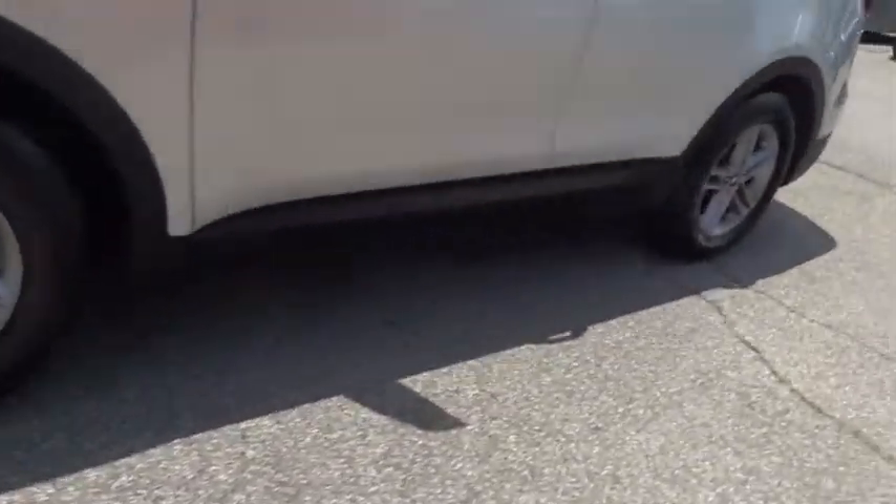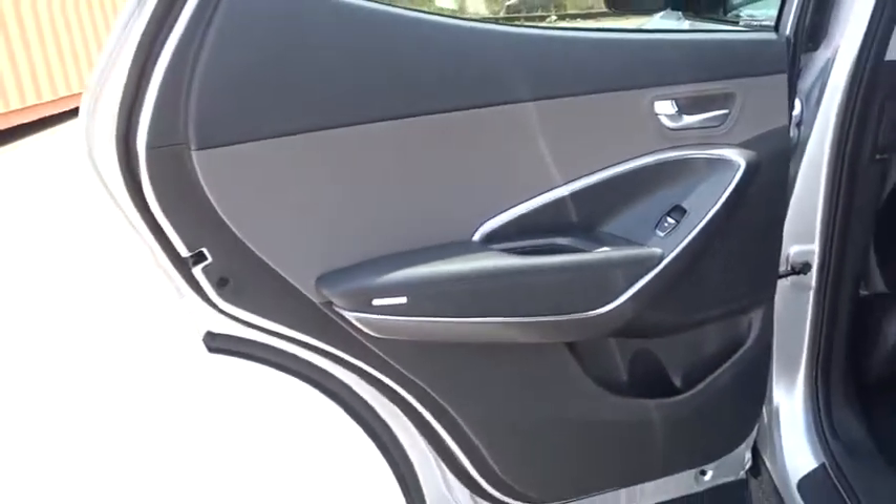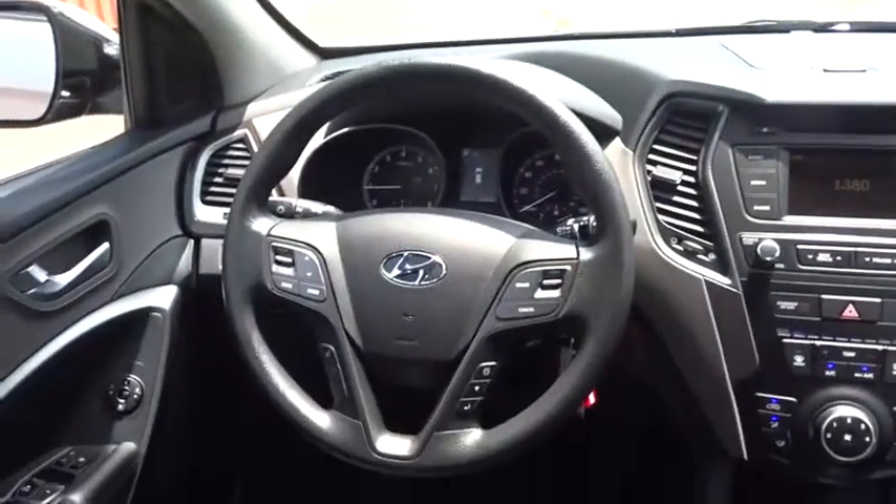Bluetooth, power steering, adjustable steering wheel, aluminum wheels, four-wheel disc brakes, cruise control, rear defrost, AM FM stereo radio, MP3 player, CD player, power door locks, bucket seats.